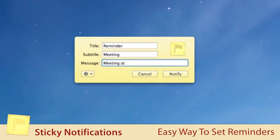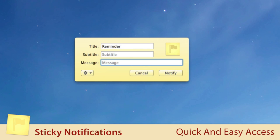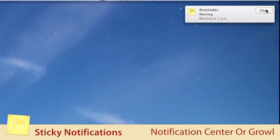Sticky Notifications is a quick and easy way to set reminders or notes for yourself. It resides in your menu bar until you need it, then it's just a click or a hot key away. With support for Notification Center and Growl, Sticky Notifications will help you stay on top of things.